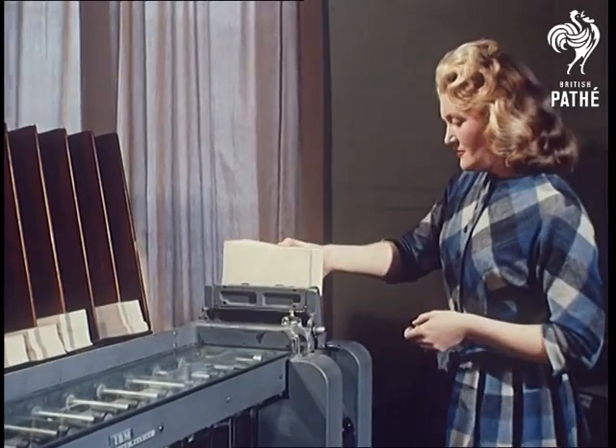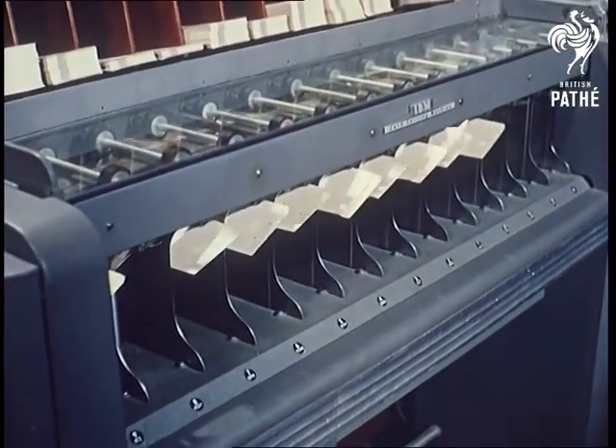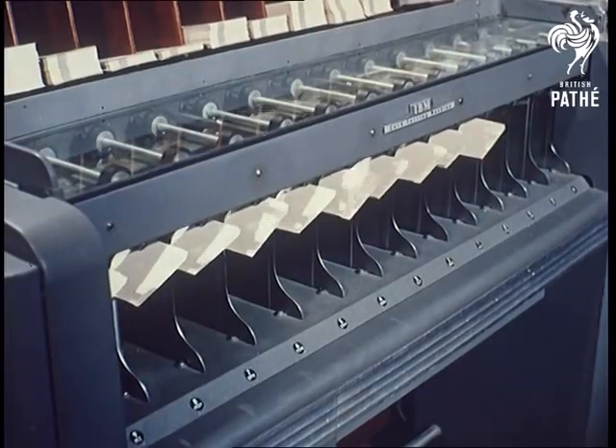It used to take two men a whole year to do the map-making mathematics that these adding machines and electronic computers can do in an afternoon with a girl to help.